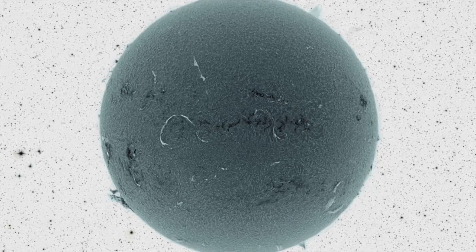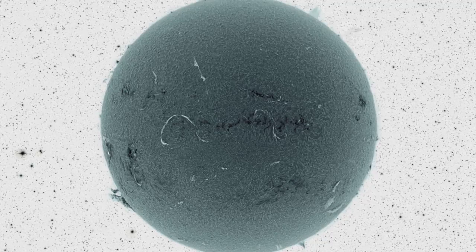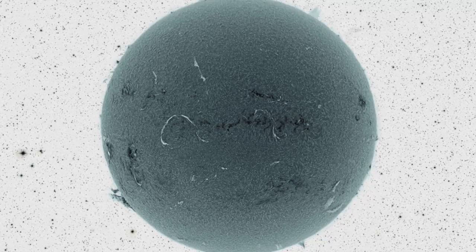Besides an active sun being so picturesque, the plasma expelled can also become picturesque when it impacts the Earth's magnetosphere.